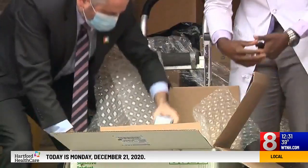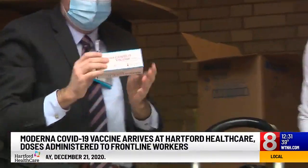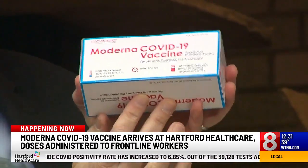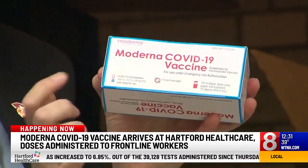Welcome back to News 8 at Noon. I'm Lisa Karberg. The first doses of the Moderna COVID-19 vaccine have arrived in Connecticut. Hartford Hospital received their first shipment this morning, as you can see there. In all, they received 8,800 doses today.